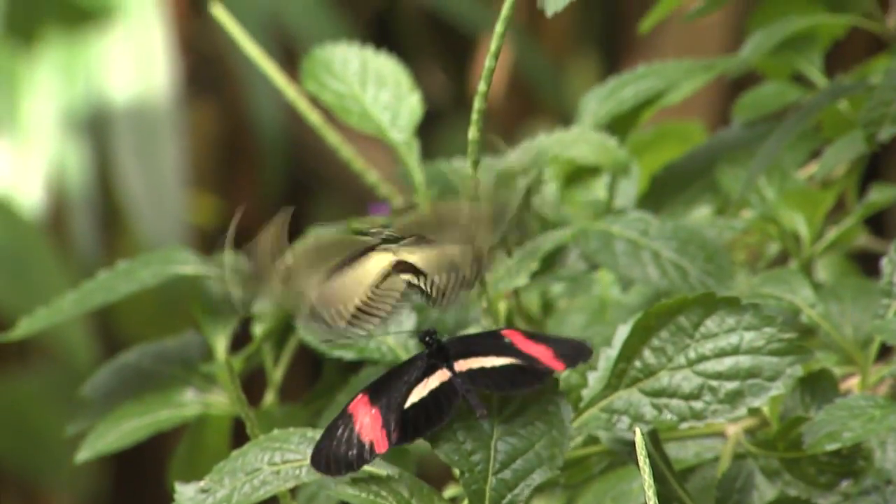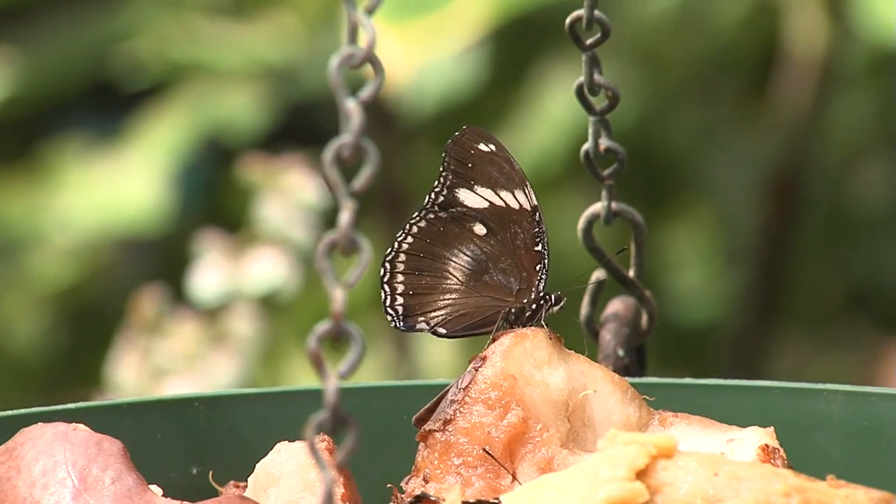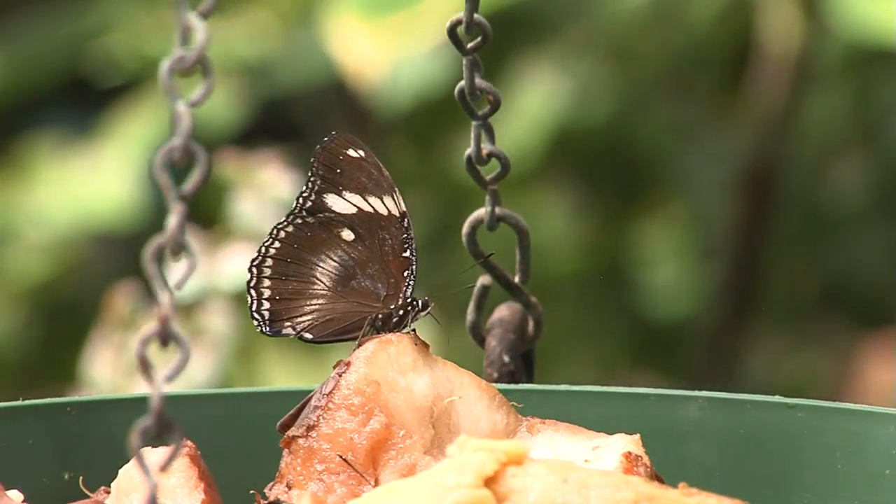When would you say is the best time to come and beat the crowds? Really, the best time would be early in the week — Monday, Tuesday, or Wednesday. Yes, it'll be less crowded.